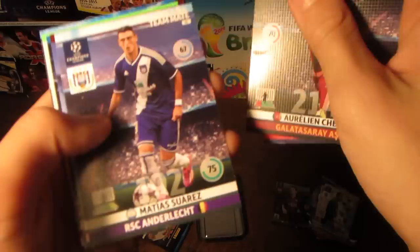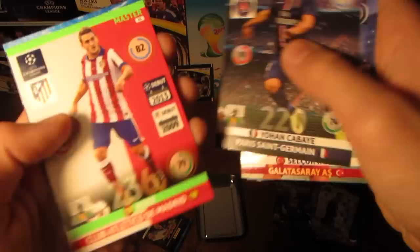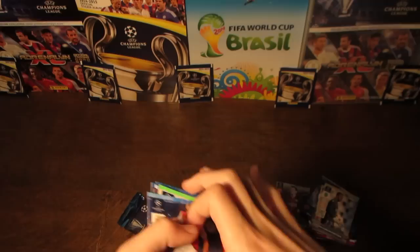Second-to-last pack now, and we have Mario Fernandez, Juanfran, Wendel, Cheju, Suarez, Inan, Kabai, Koke, Master, and Dimitar Berbatov — the Monaco striker.